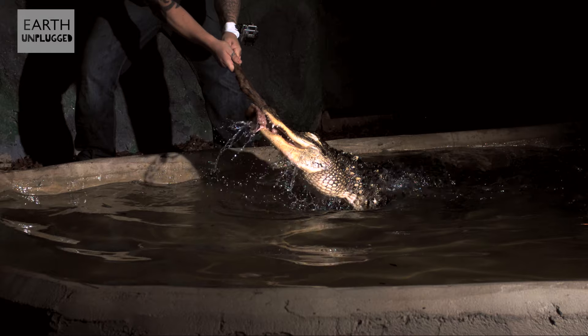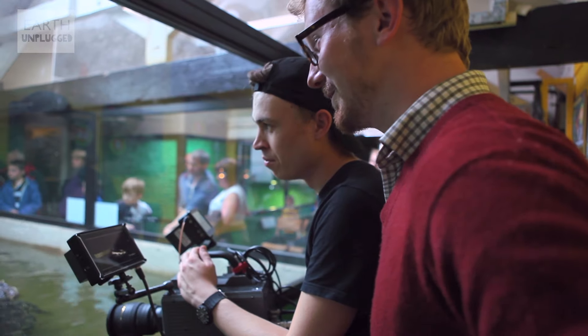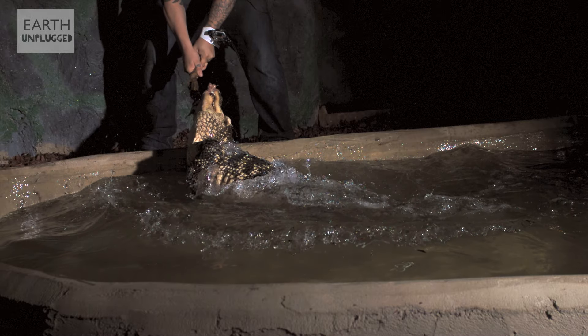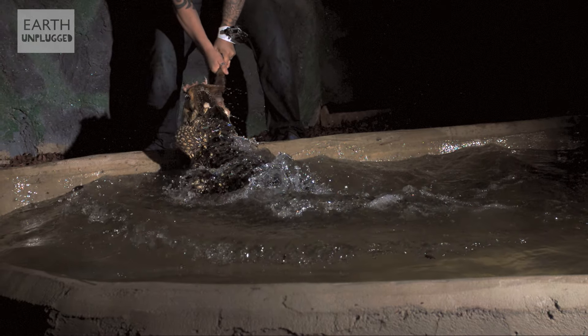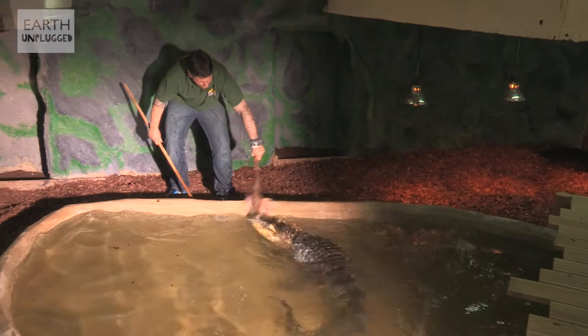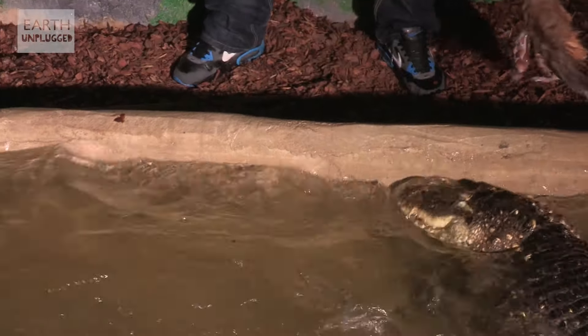Oh man, that looks incredible. It's pretty powerful — actually, it is really powerful. There was a guy who did a recent study, and apparently at the back of that mouth there's a crushing force of about 9,000 newtons, which might not mean very much to anyone, but 9,000 newtons is about the weight of two racehorses — on top of you, and of course attached to those teeth as well. So that's some serious crushing power.